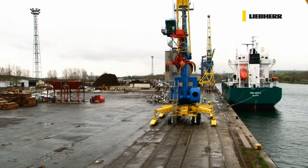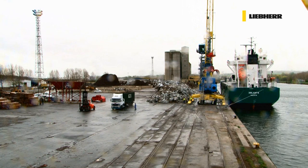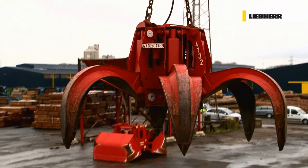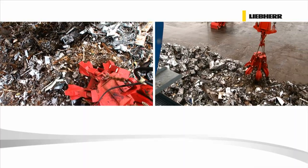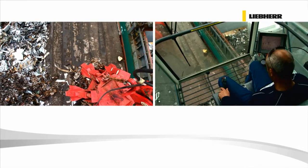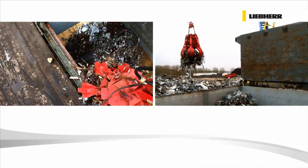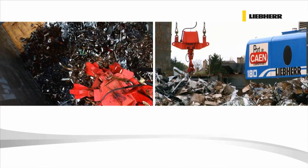At the inland port of Caen in the north of France, scrap is being loaded onto a vessel. Regardless of whether a motor grab or a four rope grab is being used, all important handling parameters are optimised. Hoisting, slewing and luffing are all driven simultaneously, so that the highest possible turnover is attained.